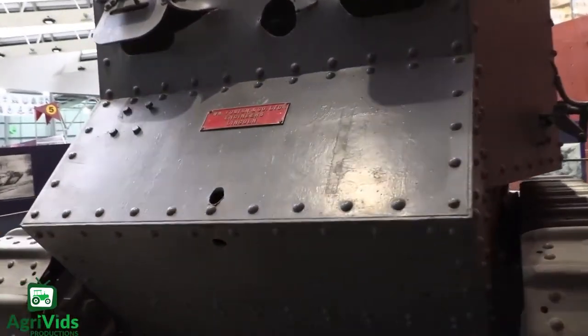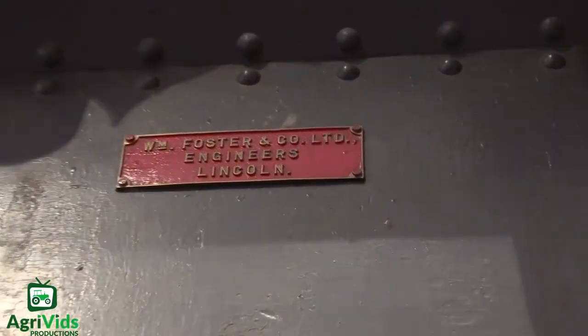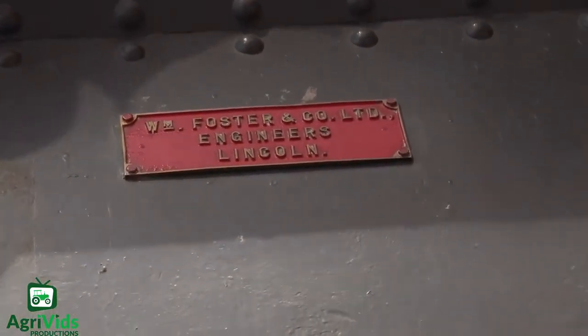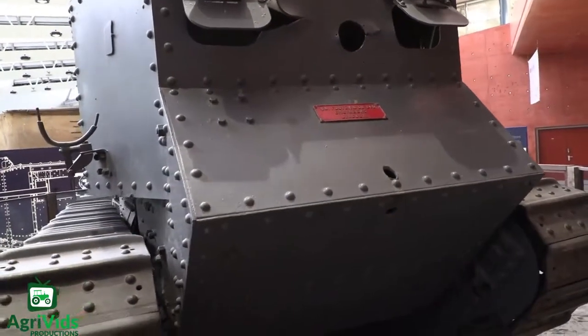As you can tell by the title of this video, I will be talking about articulated vehicles and not just normal ones. I will be talking about the rarest ones I could find. So let's get started with the UDES XX20.